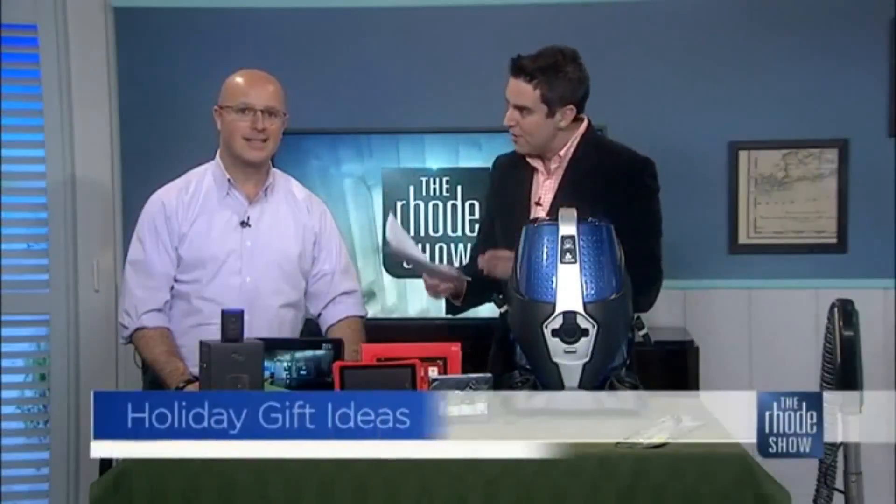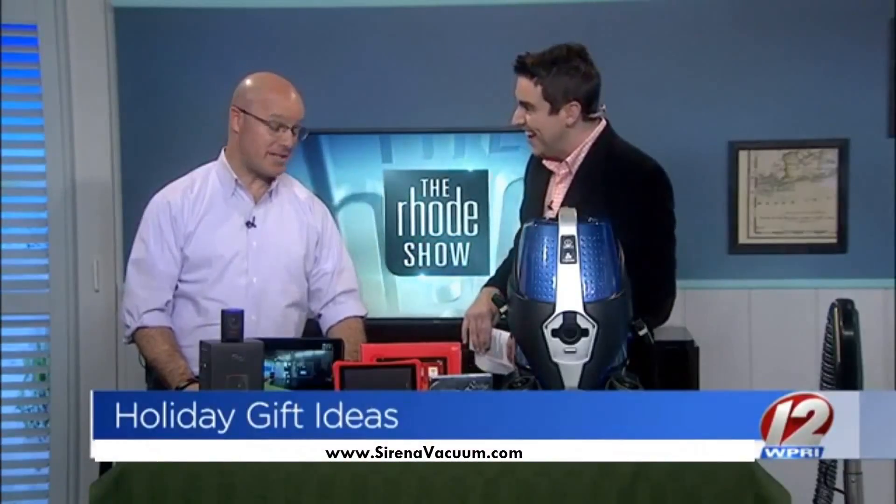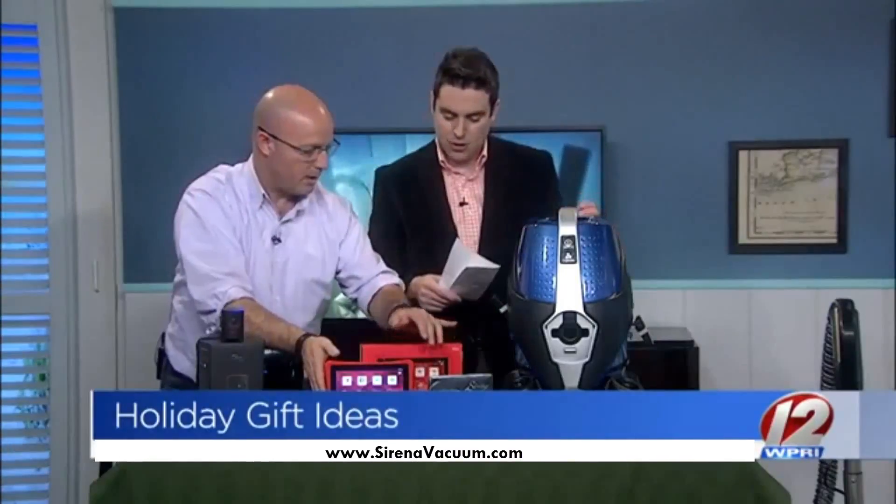You're probably looking for some names to check off your shopping list, so here's our resident tech maven with some great gift ideas. You know it all when it comes to this stuff — I have been very good this season and I want all of this stuff. Let's go through some of the Serena total home cleaning system.